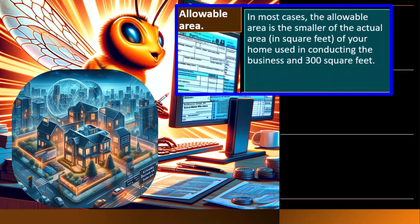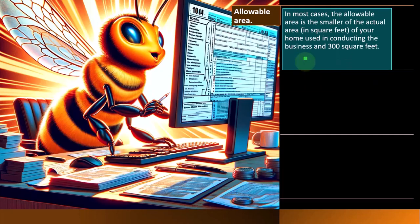Allowable area: in most cases, the allowable area is the smaller of the actual area in square feet — length times width of your home used in conducting the business — and 300 square feet. It's limited to 300. So if the home office is larger than 300 square feet, it's quite likely that using the actual method might give a higher deduction than the simplified method, which caps the size at 300 square feet.